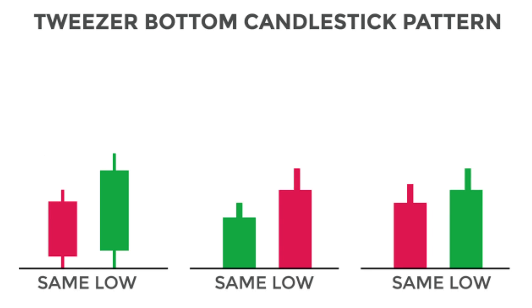Tweezer Bottom: a bullish pattern that occurs when two candlesticks have matching lows, suggesting a potential reversal from a downtrend.